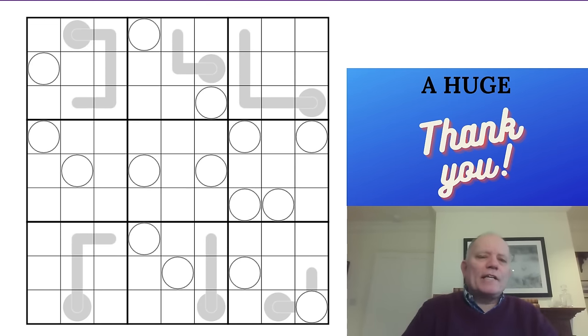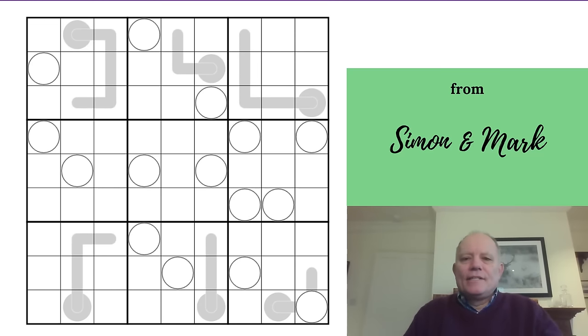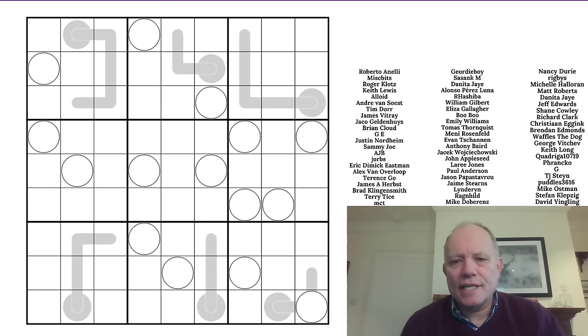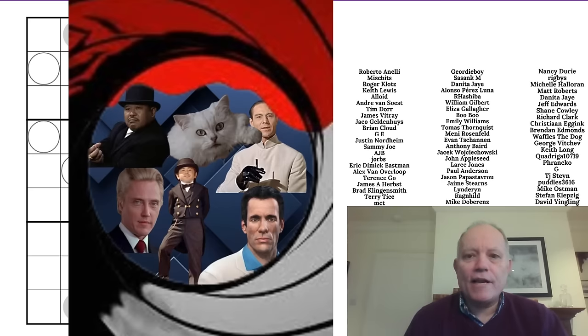Hello, welcome back to Cracking the Cryptic. Today we are definitely thinking outside the box, because Jay Rosas, who we've featured on the channel before, has been inspired by his wife using the phrase 'thinking outside the box' and come up with a rule set that apparently uses that. I haven't read it yet — we'll look at that in a moment.